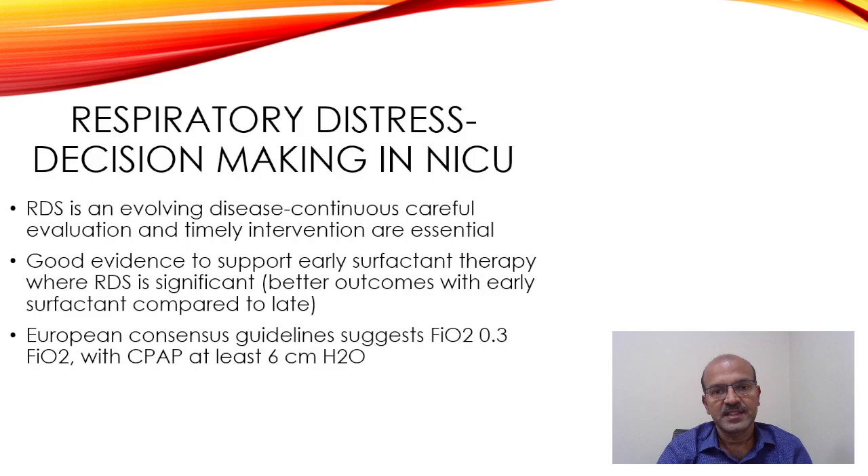Once the baby has respiratory distress and is admitted to the NICU, how do we proceed with further management? We should remember that RDS is an evolving disease, so the picture you see at any point in time is likely to change, depending on the progress of the condition and the interventions being done. Continuous careful evaluation at every step and timely intervention are essential.